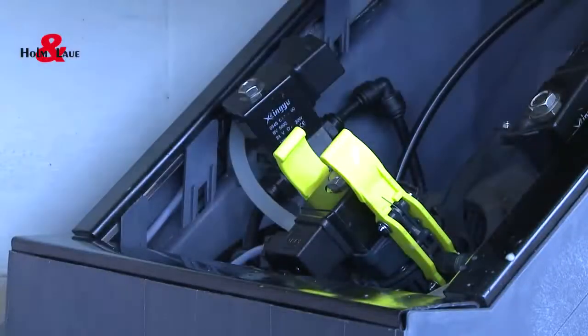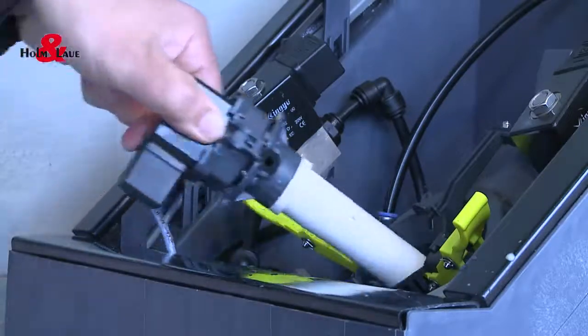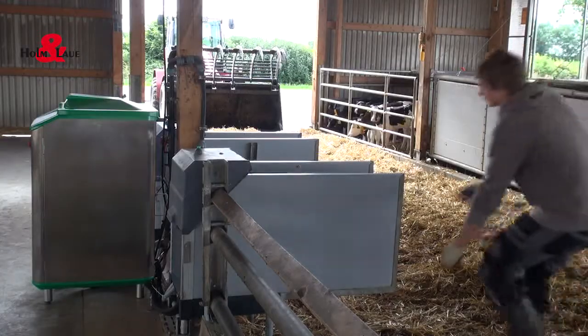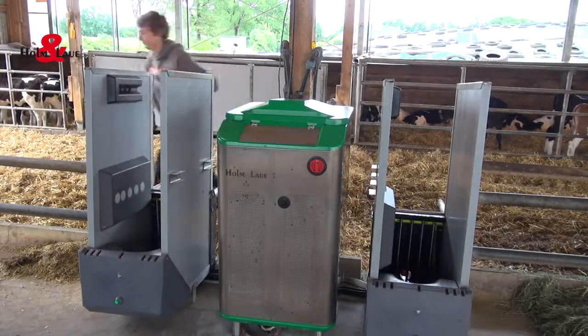What's it like for maintenance? The teat can be replaced very easily with a quick-release fastener, and all of the other important components are also marked in yellow and can be reached easily at a convenient working height. All of the parts are well protected and packed in a frost-resistant manner. And when removing dung, the new hygiene station can be tilted forwards by 90 degrees, so the entire surface can be cleaned conveniently with a tractor.